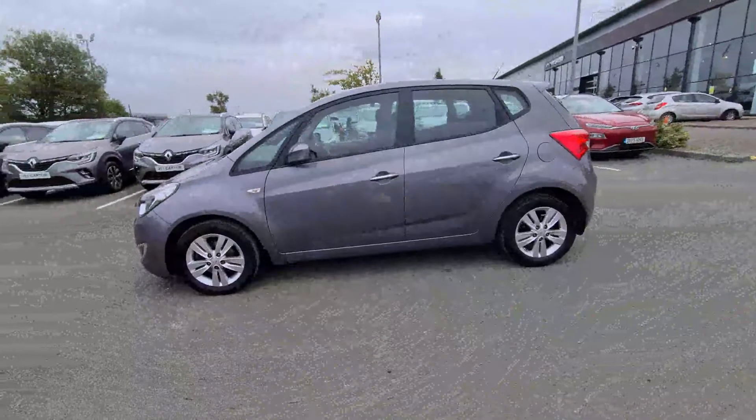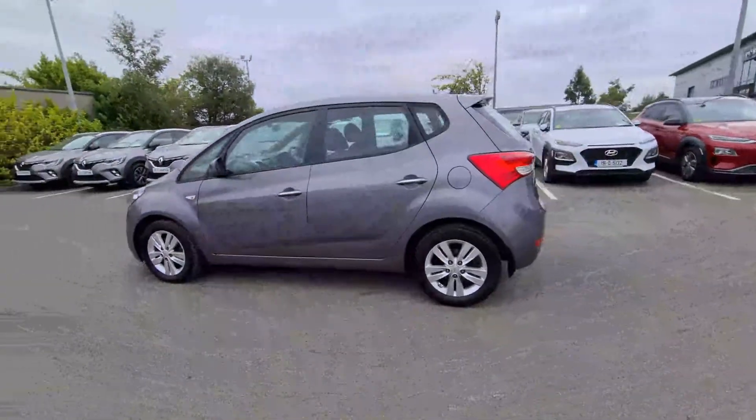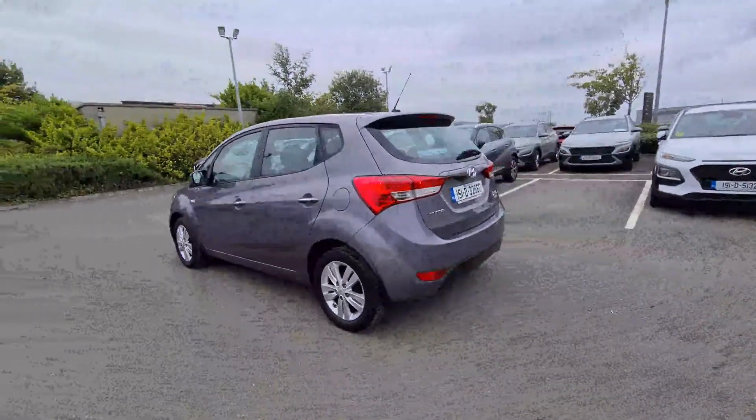We car history check all of our trade-ins. We accept all trade-ins — all years, all makes and all models.